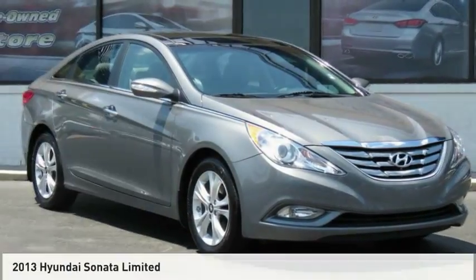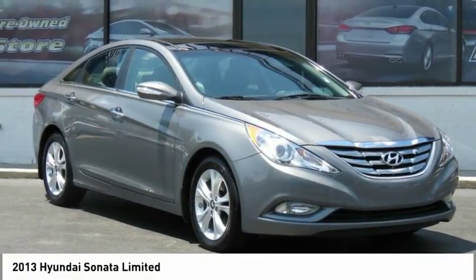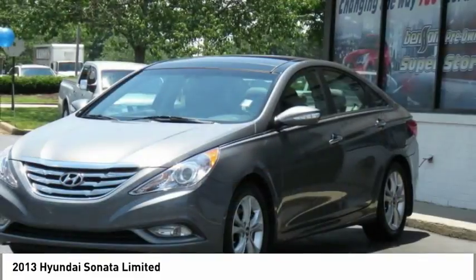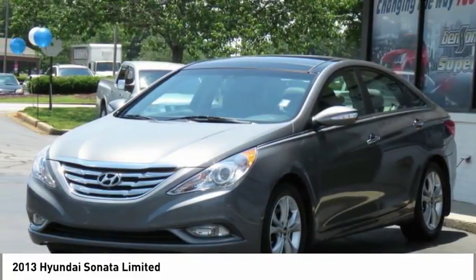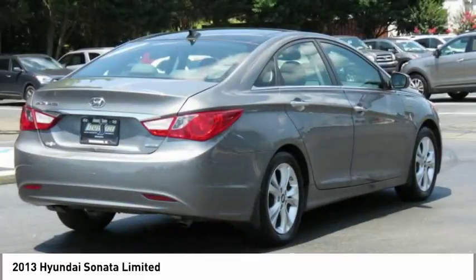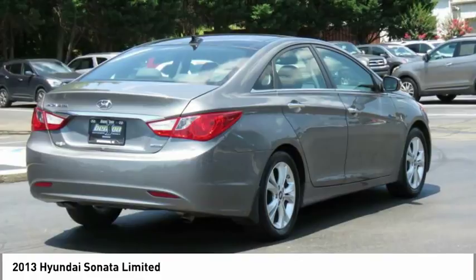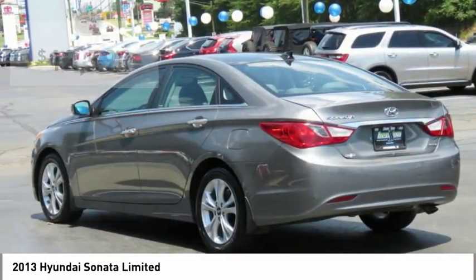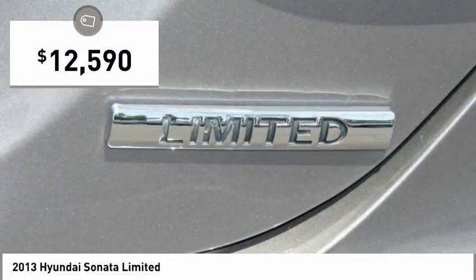A great choice today with the 2013 Sonata. The Sonata has a long list of technologically advanced interior features and options that make driving safer, more convenient, and much more fun. Don't forget the exterior corrosion protection — a 14-step roto-dip system that provides unmatched protection for your Sonata, priced below $15,000.